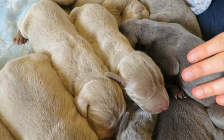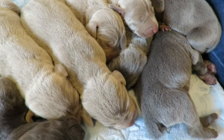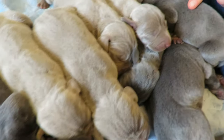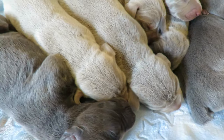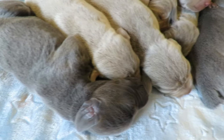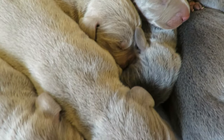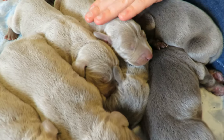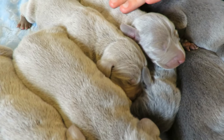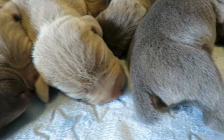I wish you could feel how soft and smooth their fur is — they're so silky, and as you can see, their fur is glistening. This is just as-is natural: no conditioner, no shampoo, this is just the way they are. Just beautiful dogs! Right now they look like guinea pigs, but they'll develop soon and they're going to look like real Weimaraners.